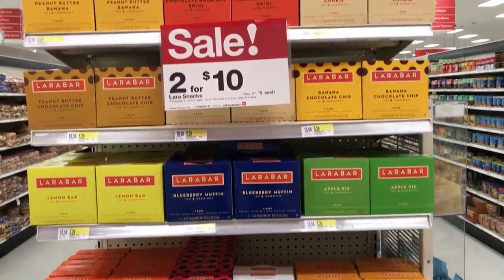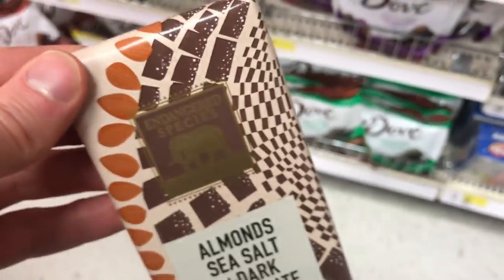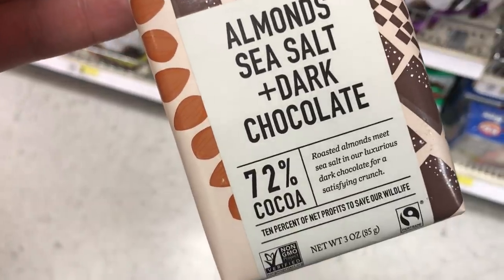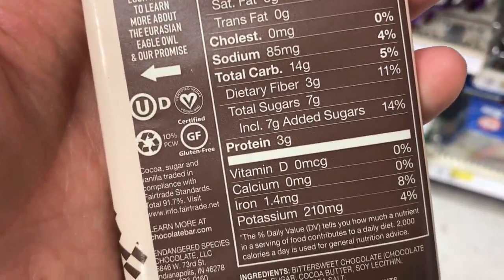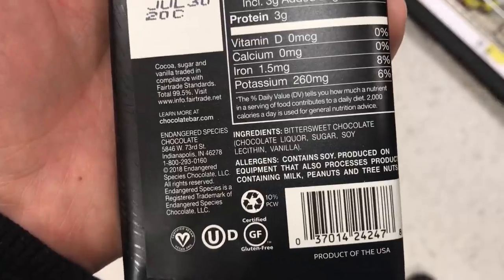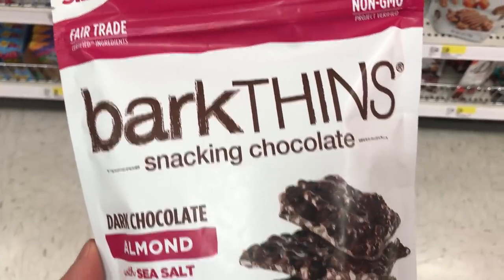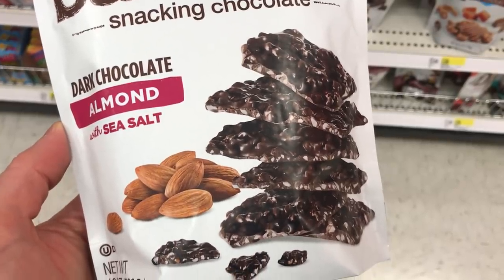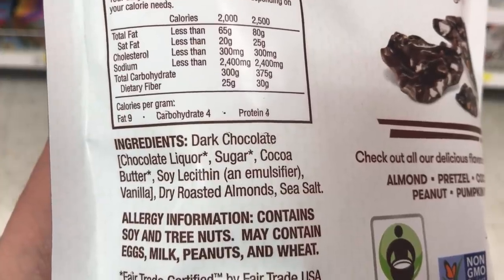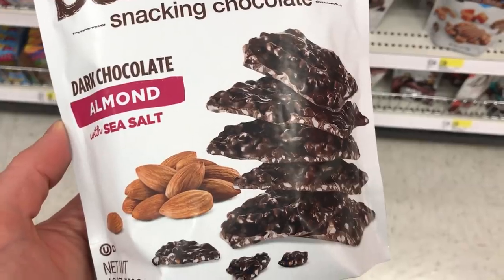Here we have Larabars — two for ten. And they also carry some vegan chocolate. This is a brand called Endangered Species, and it is a darker chocolate, so it's more rich. It does say certified vegan on the back. This one's 88% chocolate and also vegan — three for eight dollars. Now Bark Thins have a few flavors with nothing from animals, although the sugar is processed through bone char. So if you're okay with that, that's an option for you.